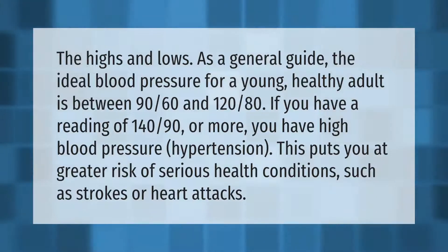If you have a reading of 140/90 or more, you have high blood pressure, or hypertension. This puts you at greater risk of serious health conditions such as strokes or heart attacks.